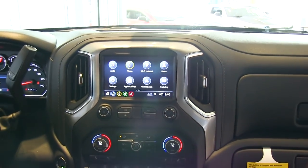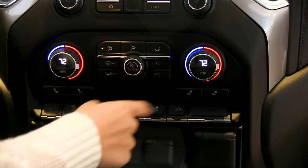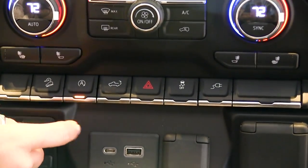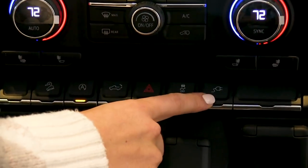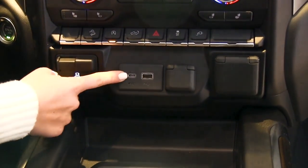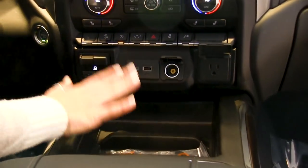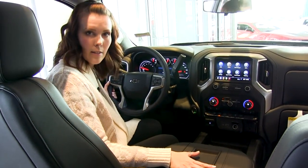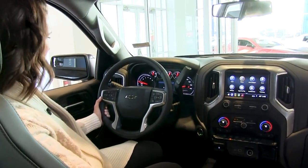Below the screen there are hard buttons for dual-zone climate control and heated seat buttons for driver and passenger. There's also a button for hill descent control, auto start-stop, the power liftgate, traction control, and electrical outlet on/off. Below that you have the trailer brake controller, USB-C, USB, and power outlets. There's storage and cup holders, plus a large storage space — great if you're using this as a mobile office — along with additional power outlets and an SD card reader.